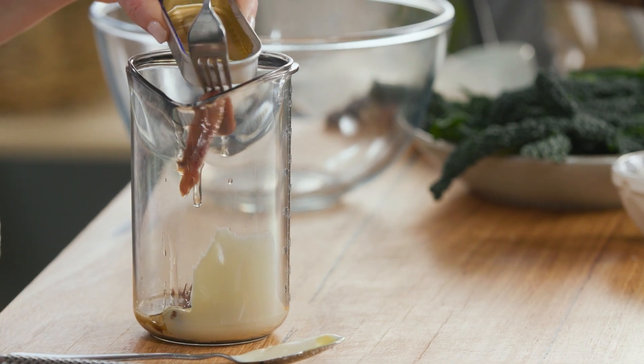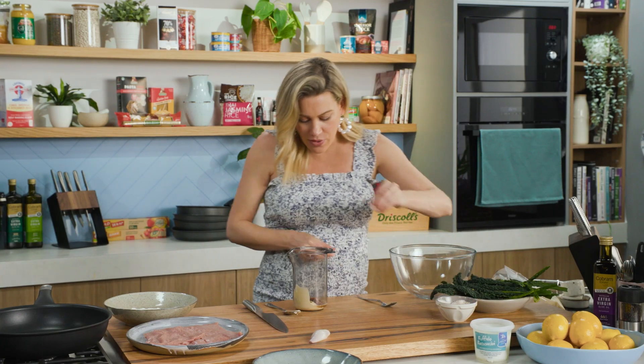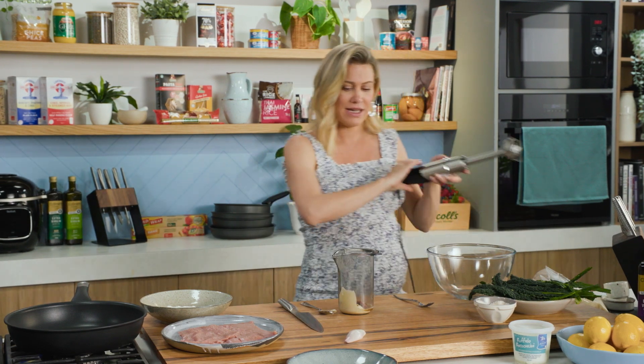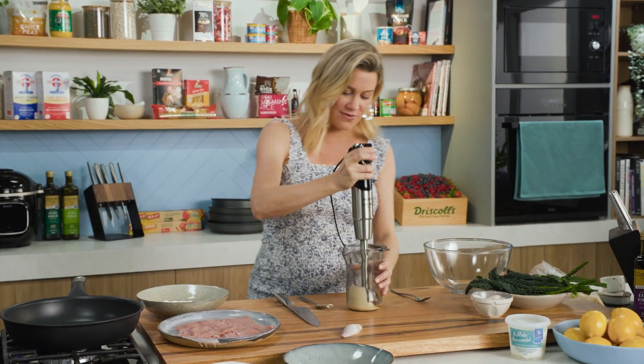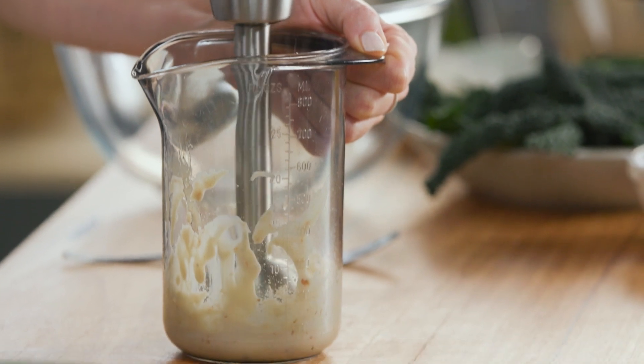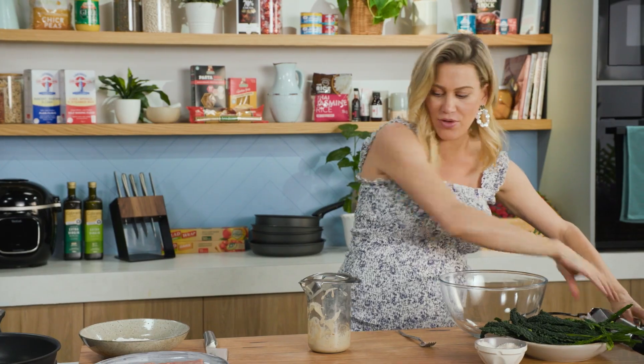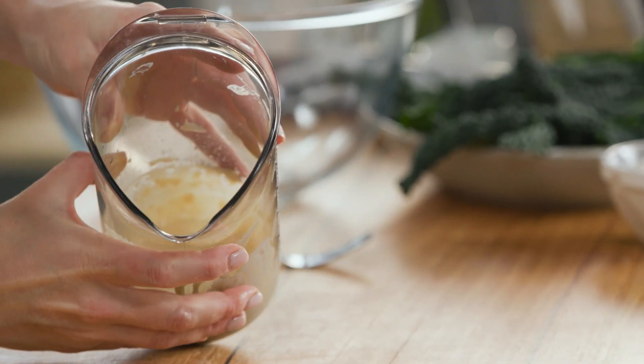They can go in — it depends how much you like anchovies, I like a lot so the whole lot goes in. Now we'll add a very small pinch of salt, because we do have the mustard, the Worcestershire, and the anchovies which are quite salty, so go easy on that. We're going to blend it until it's smooth. I'm happy with that — it's nice and smooth, and that's what we're after. Pop that anchovy dressing to the side.